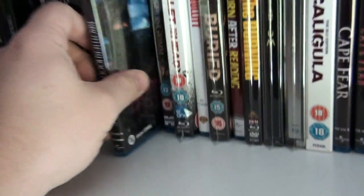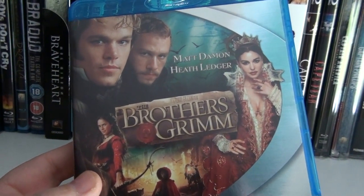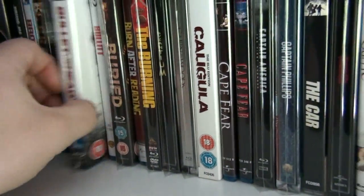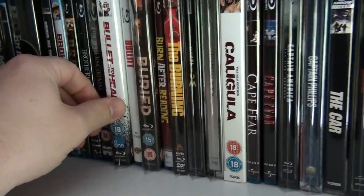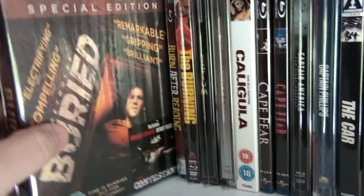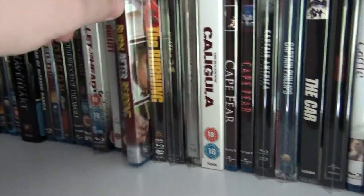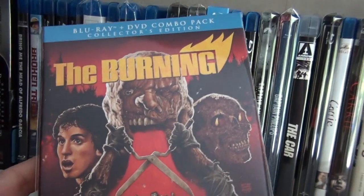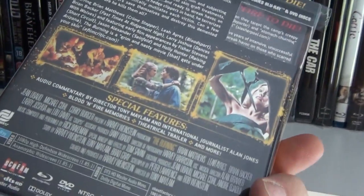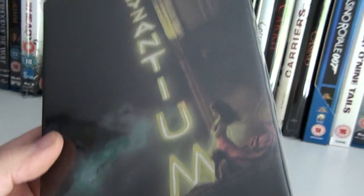The Brothers Grimm — a very troubled production from Terry Gilliam, but I did enjoy it. Bullet to the Head with Sylvester Stallone. And this is a Steve McQueen classic — Bullitt. Buried — really good film. Burn After Reading. One of the best slashers from the 1980s — actually, just of all time really — The Burning, a wonderful release from Shout Factory.